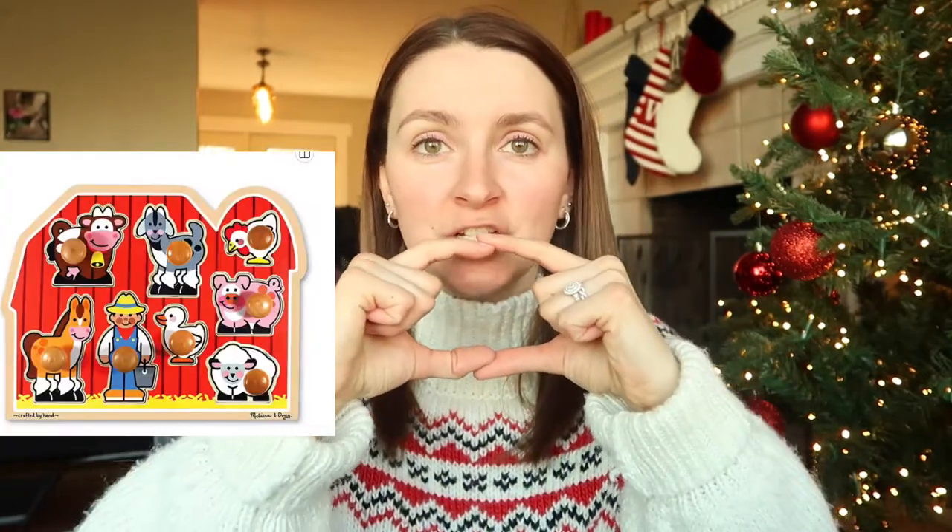Now for some actual gift ideas. Block puzzles are a great one — they have big chunky blocks shaped like animals, cars, or planes that you just set into the hole. Those are super fun and good for babies between 6 to 12 months. Babies can start practicing the puzzle and the pieces are big enough that they won't choke on them.